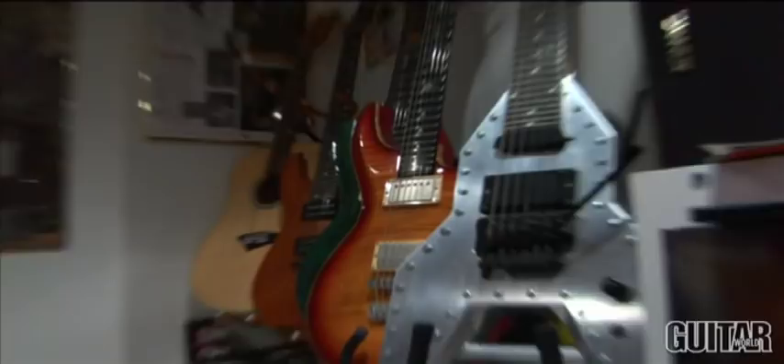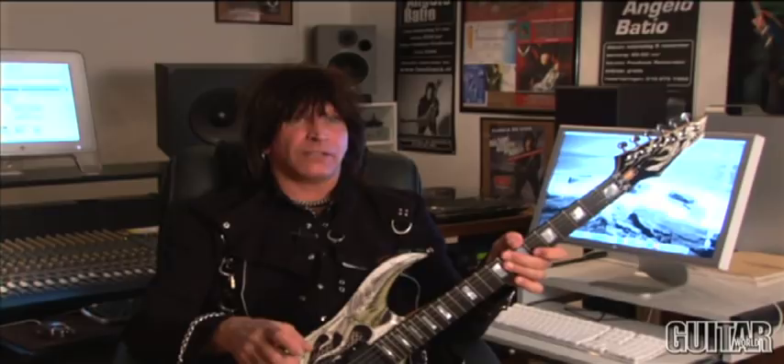I really started collecting guitars in the 1980s, and over the course of my life I've had hundreds of guitars. The ones that I still have now, I have 67. And I'm always in guitar acquisition mode — I want 67 more.